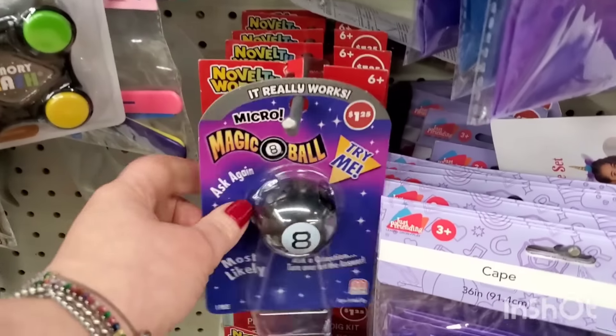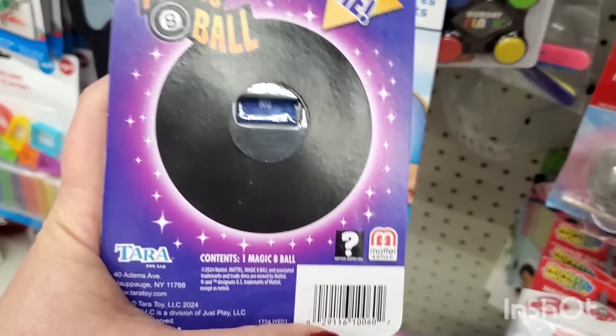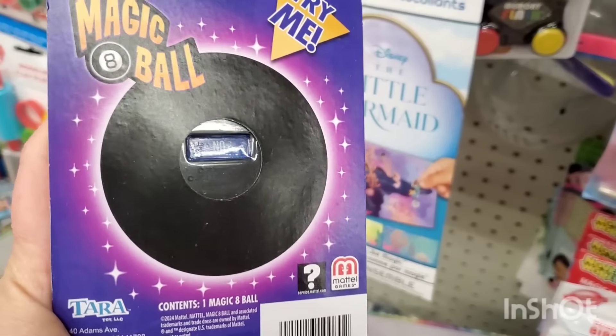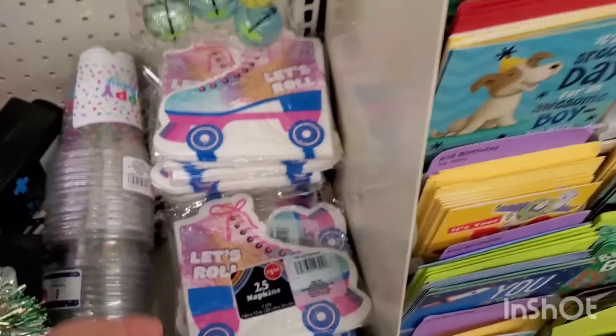I'm seeing the magic eight ball again, which I love. I shared this in a previous shop-with-me — it's not like a normal magic eight ball. You have to push the button and wait for the answer to spin around. It's pretty cool, I kind of love it.